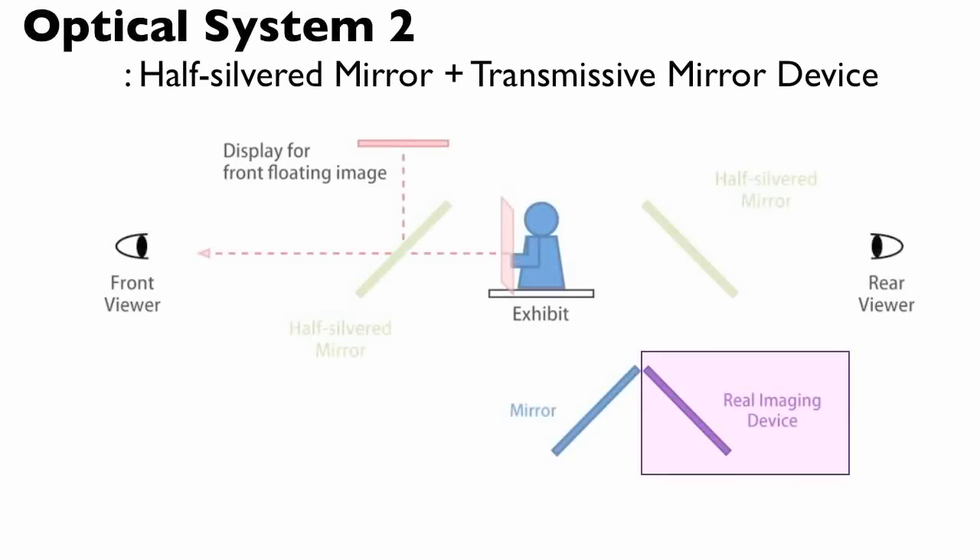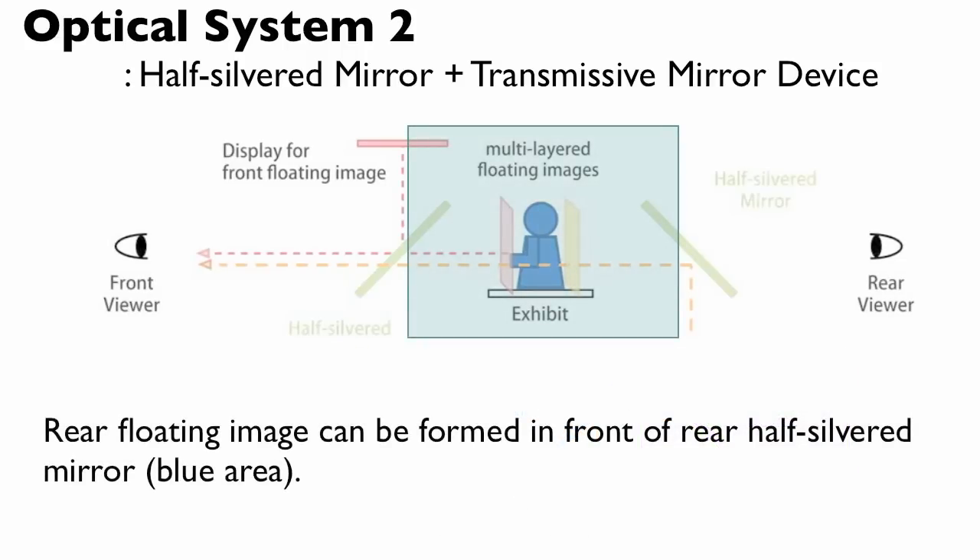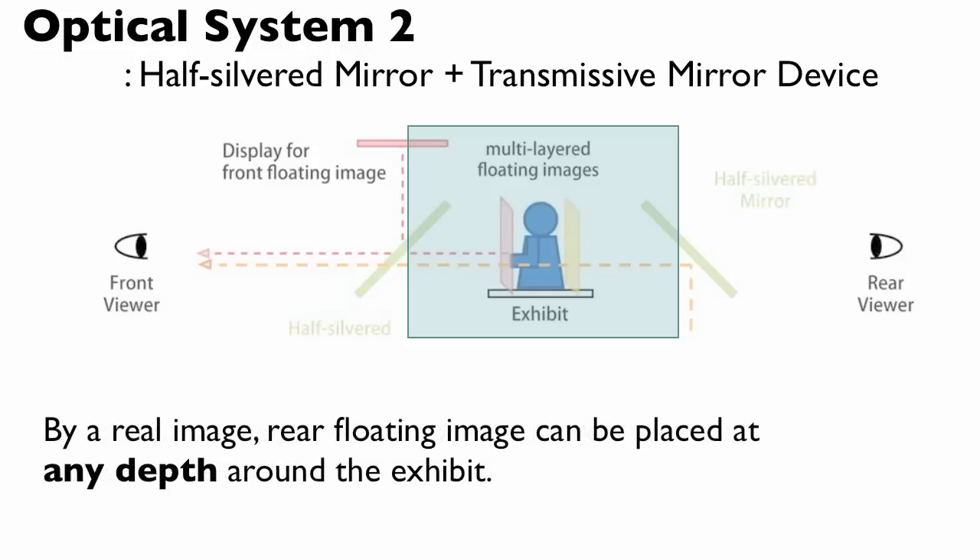We proposed Optical System 2, using a half-silvered mirror and Transmissive Mirror Device, to make a floating real image from the rear of a real object. By TMD, the rear floating image can be formed in front of the rear half-silvered mirror, in the blue area. By a real image, the rear floating image can be placed at any depth around the exhibit.